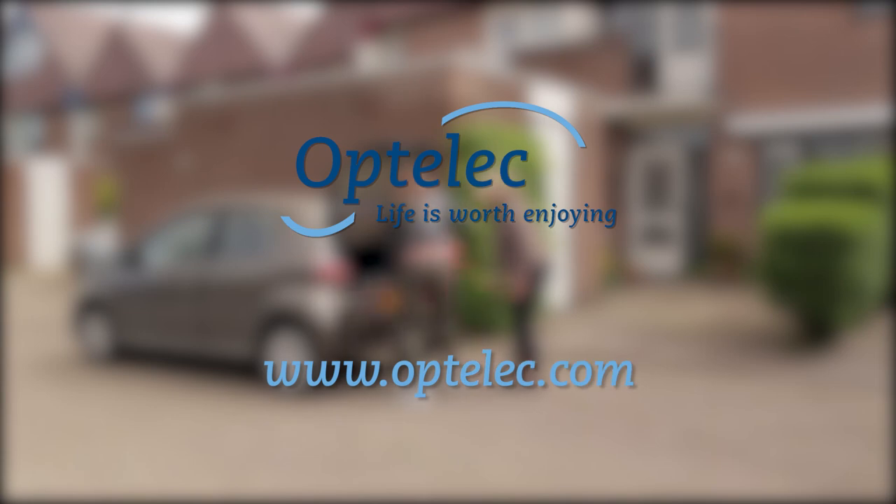For more information, please visit our website at www.optelik.com.